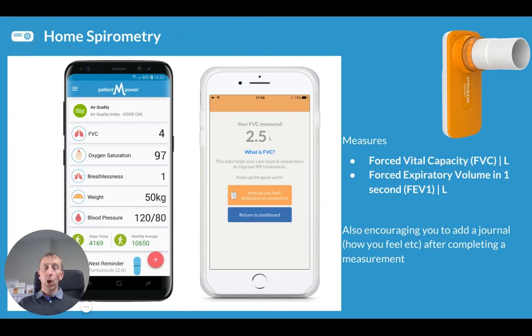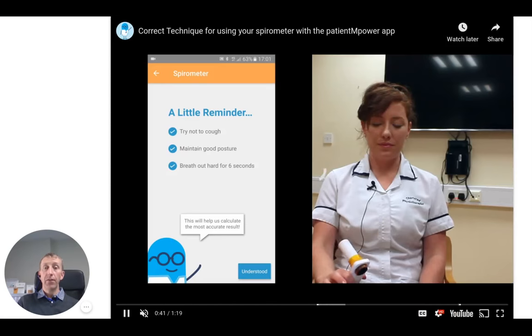Let's start by looking at the home spirometry element of Patient Empower. A home spirometer is similar to the clinic PFTs that you do, albeit it's a much smaller and more portable device that you can test with at home. The key factor it measures for pulmonary fibrosis is your forced vital capacity — the amount of air that you can forcibly exhale in one blow. It also measures other parameters such as forced expiratory volume in one second, or FEV1, which is more relevant in lung transplant. At the end of the measurement, it allows you to add a journal recording how you feel when you carried out the pulmonary function test.